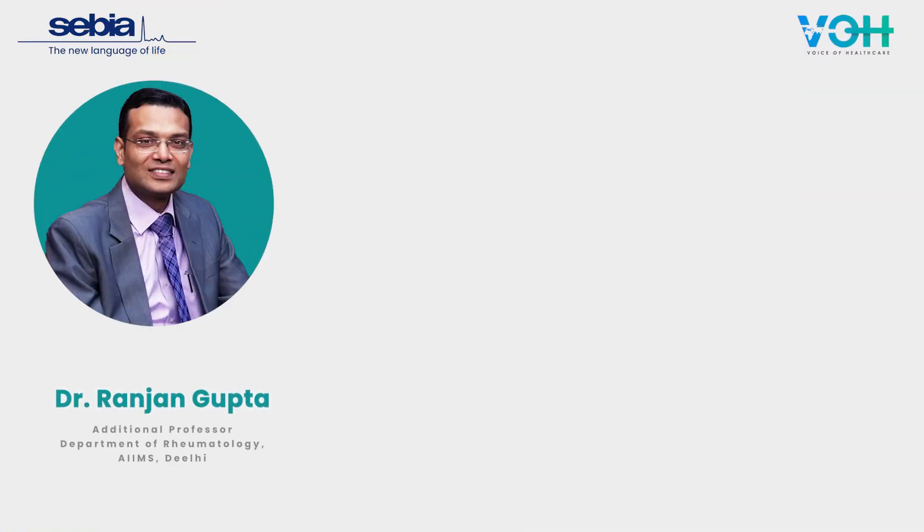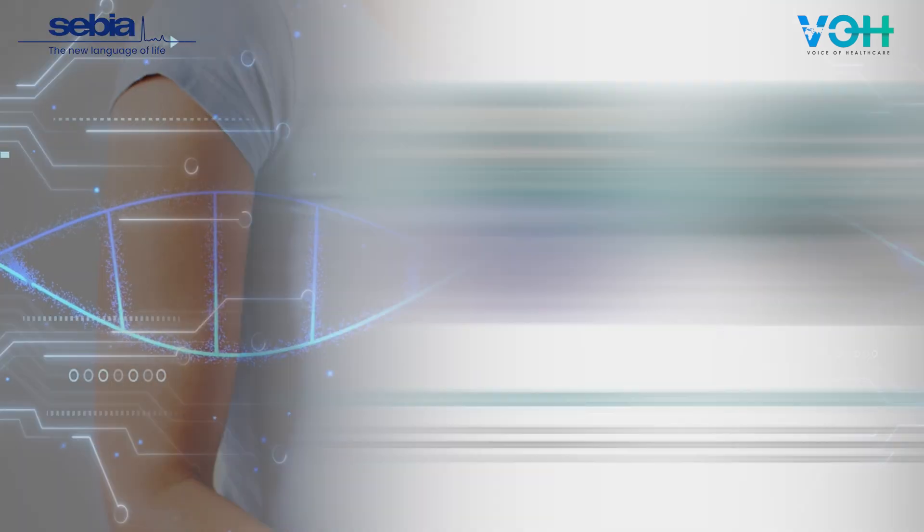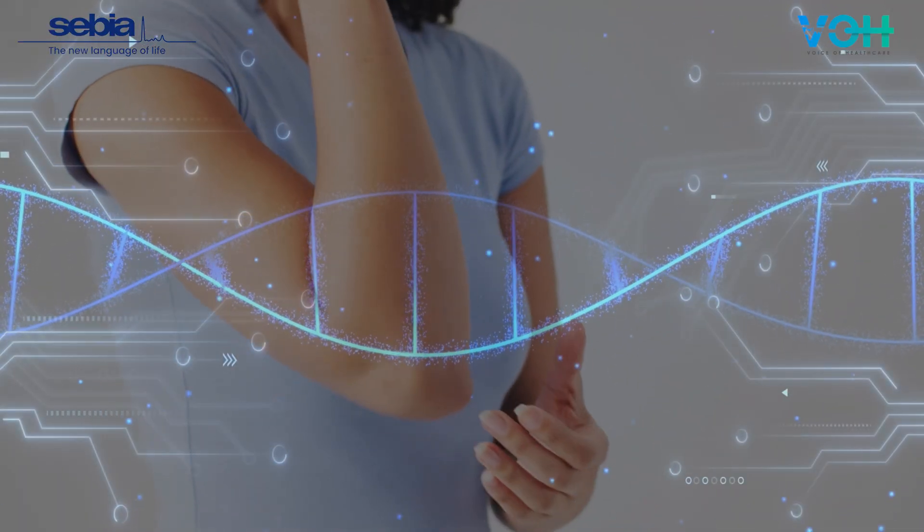To discuss this, we have with us Dr. Ranjan Gupta, Dr. Ajay Gupta, and Dr. Shalu Bhaseen Gagneja. The new biomarker can catch hold of early detection of rheumatoid arthritis. A separate panel with anti-CCP should be done, because parallel testing of anti-CCP along with anti-MCV is mandatory now.